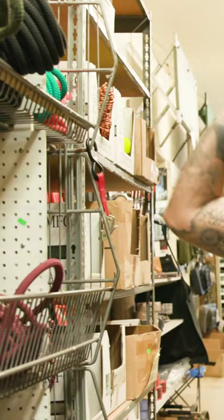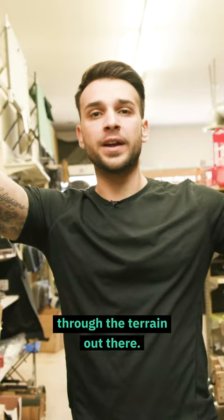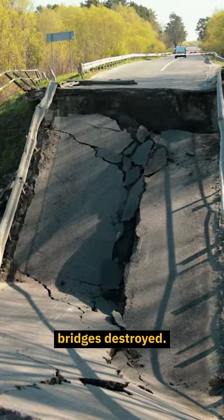Rope. Rope is going to be super important for navigating us through the terrain out there. Road systems are going to be completely toppled over, bridges destroyed. We can create rope bridges to get us past obstacles.